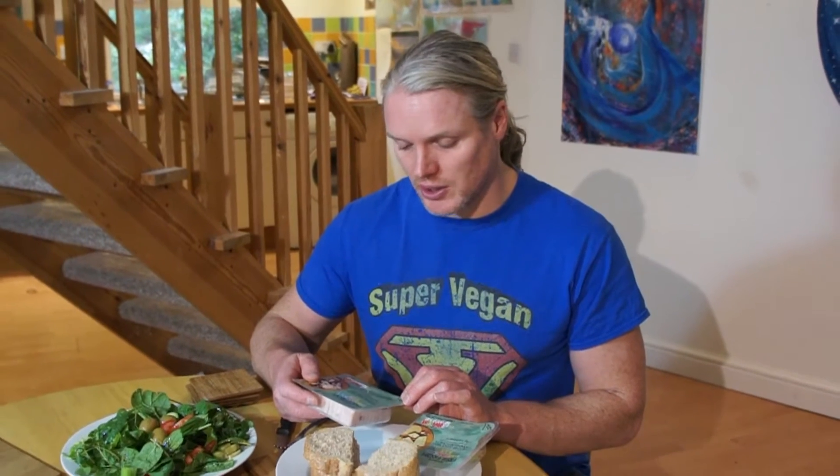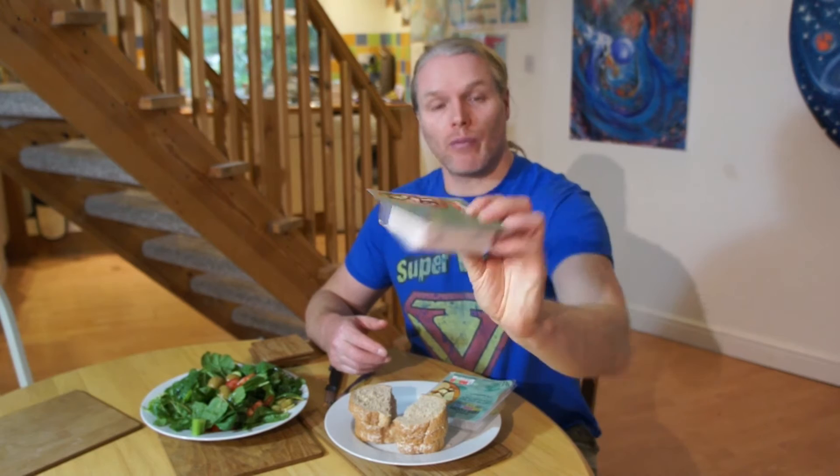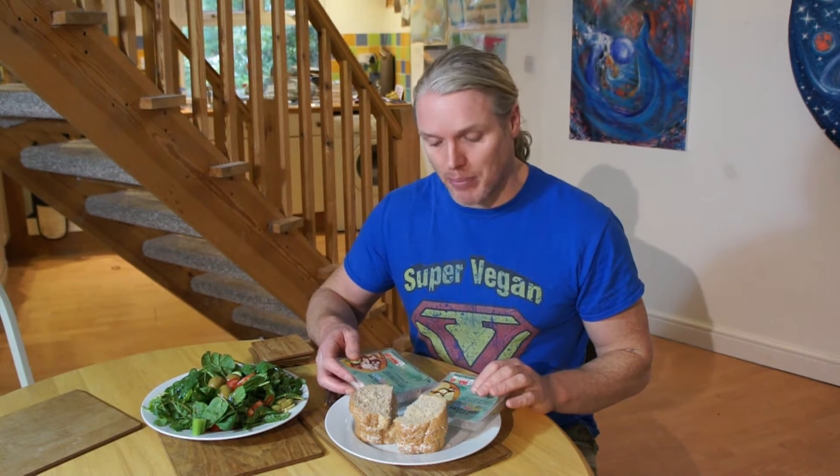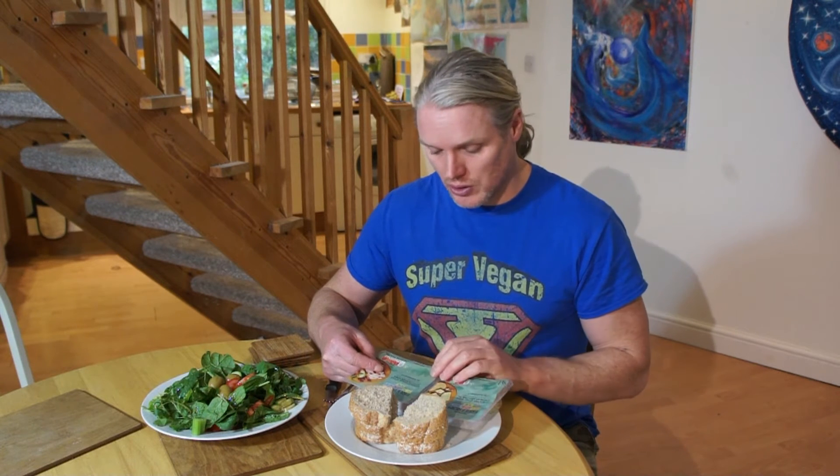First thing — it was pretty encouraging that a big supermarket like Sainsbury's has decided to bring out their own range of vegan cheeses. It really shows that veganism is having an impact and that they're responding to demand and where we're spending our money as vegans.